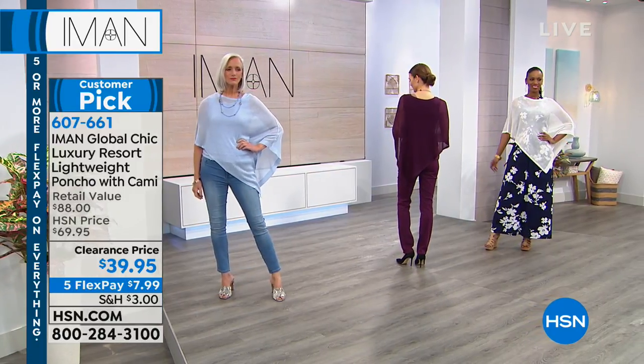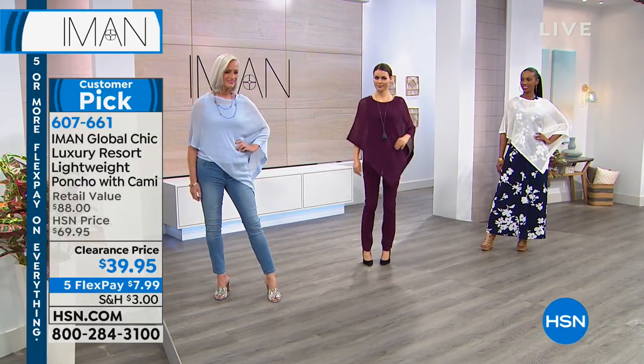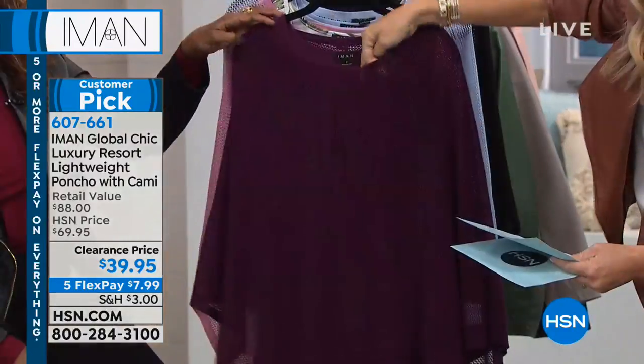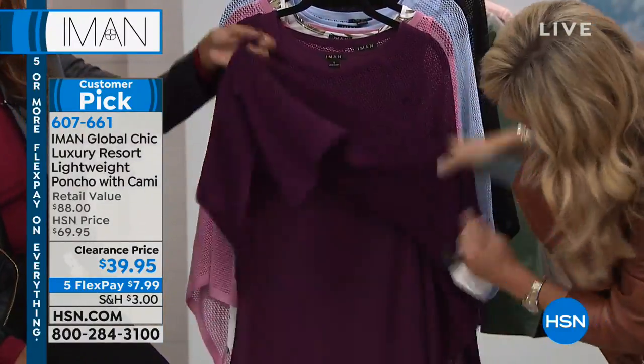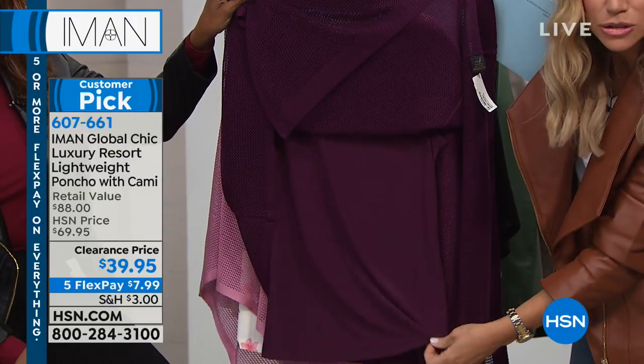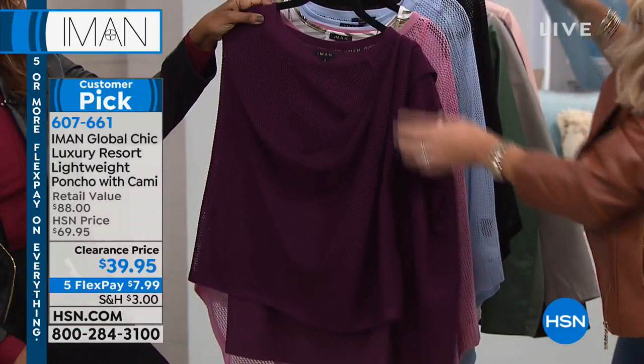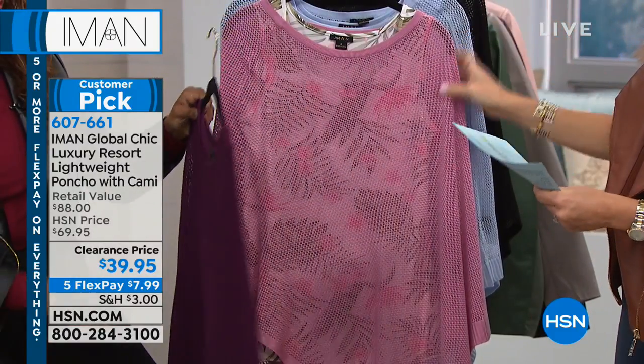Orsi's wearing this with those jeans — I love that look, especially that burgundy look. We've got the beet purple that comes with the beet purple tank. You get the beet purple tank and you get the beet purple poncho that comes over top of it, done in that beautiful knit. That's that beet purple.